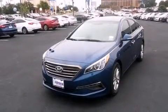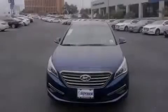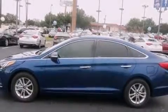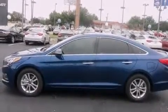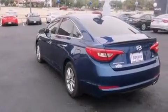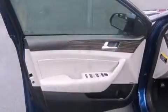The following features are included: a power driver's seat, air conditioning, steering wheel mounted controls, side impact airbags, a pass-through rear seat, external temperature display, tinted glass, four-wheel disc brakes with ABS, and an auxiliary power outlet.